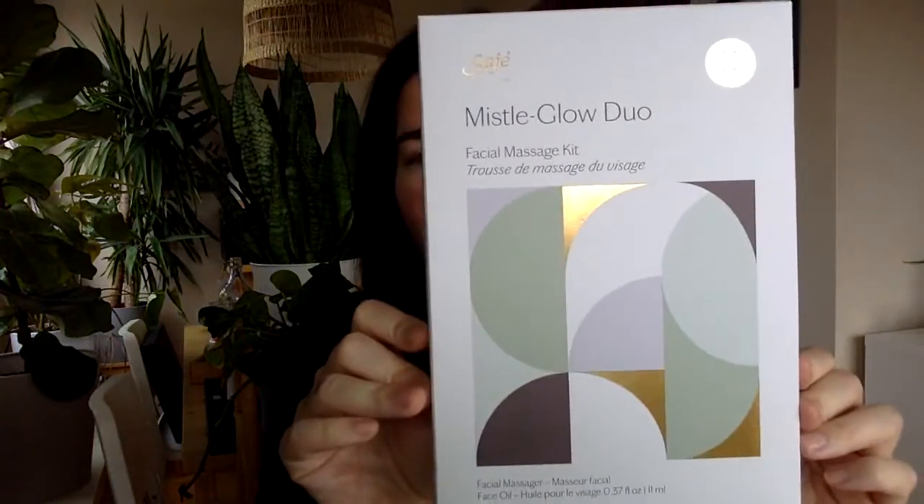The other piece included in the Missile Glow Duo is a mini size of our brand new Glow-On Face Oil. These are designed to be used together — you add a couple of drops of face oil to your skin and then use in conjunction with the sculptor. It helps the product glide over the skin easily and allows for deeper penetration of the face oil. That's the Missile Glow Duo — an excellent self-care tool or something you might look to gift.